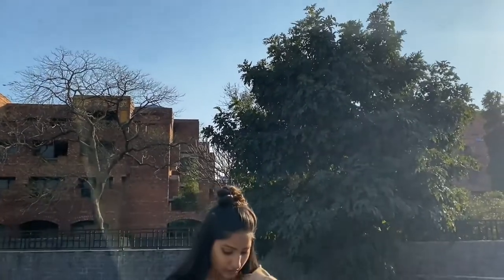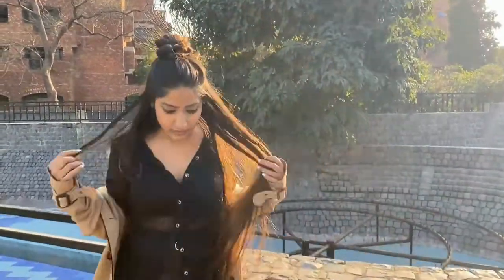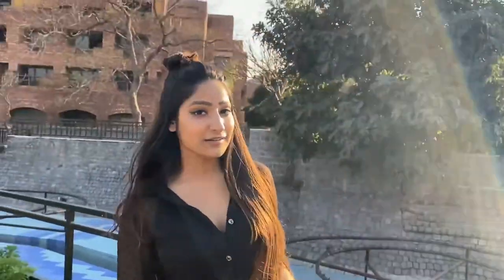Hi guys, so in this video I'm going to share with you three really staple pieces that you should definitely have in your wardrobe. For my first pick, I have a black sheer shirt that can be paired with everything and anything. Black being the classic color is definitely a great one to have in your wardrobe.